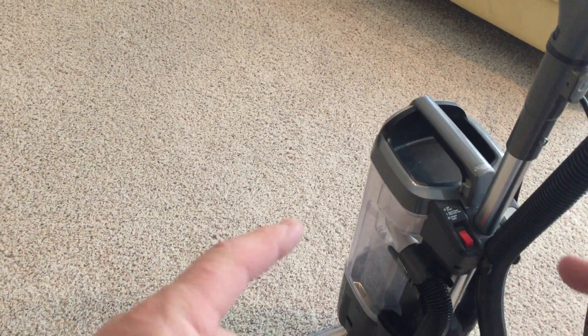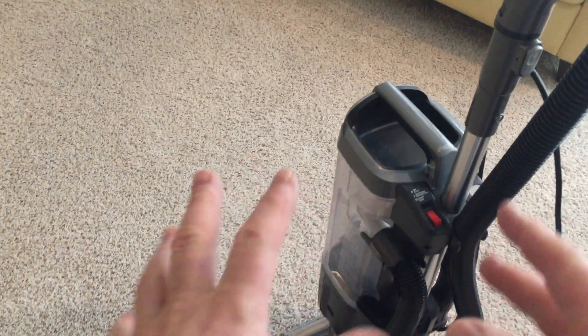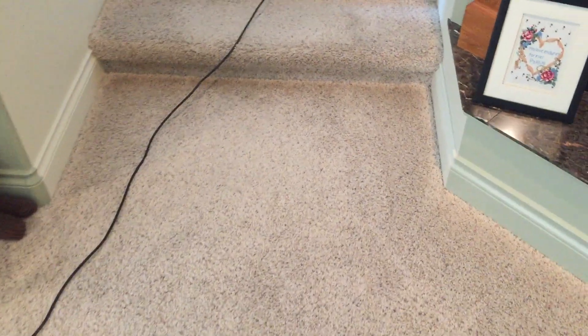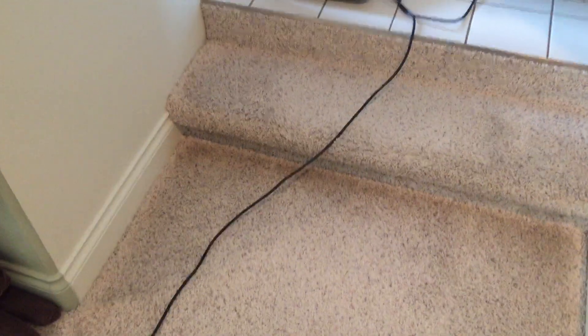This carpet was vacuumed yesterday with the Shark — my wife vacuumed it — and we spent a couple of hours here last night sitting on the couch, that's all the activity since then. So I thought I'll vacuum it again right now and we'll see if I pick anything up, and then we'll try the Workhorse and see if there's any more to be picked up. Here we go.